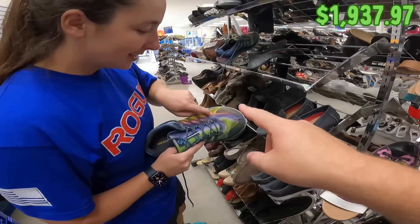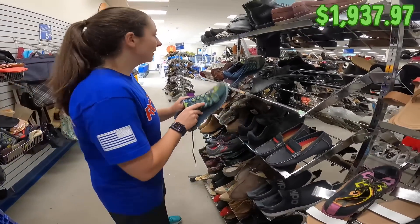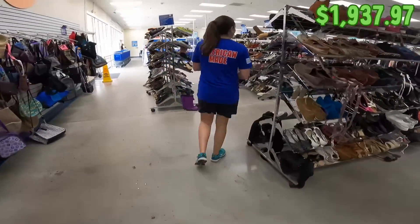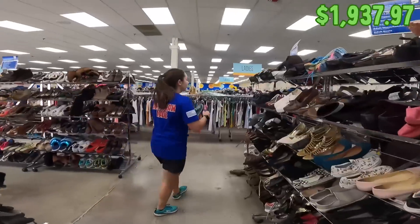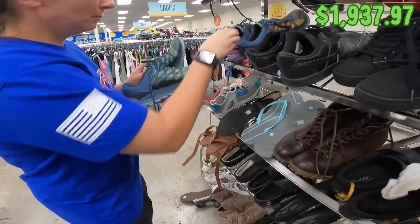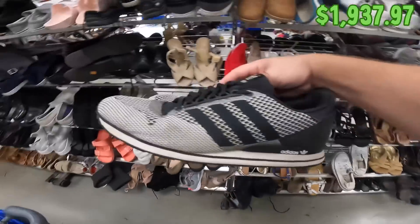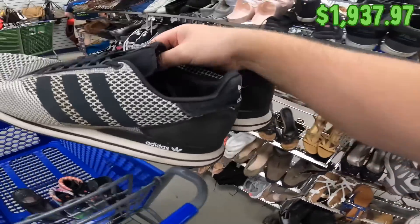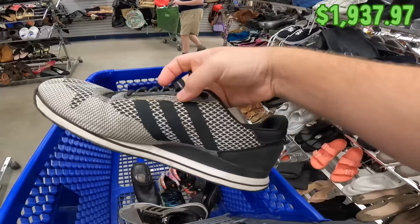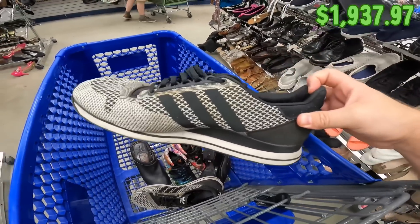Haley found some really cool Merrells with a hole in the top — we found another pair exactly like them, and it turned out they were mismatched but both pairs had a hole in one of the shoes, so we couldn't get either one unfortunately. Here's a pair of Adidas — just kind of classic, minimal wear on the treads, men's size 13, black and white, not too dirty, just need a little wipe down. We just sold two pairs of Under Armour shoes in men's 14 for like 60 bucks, so I'll probably get about $25 for these.